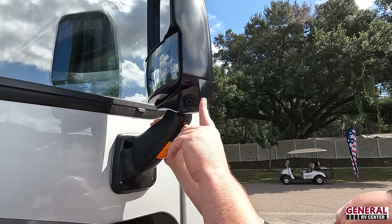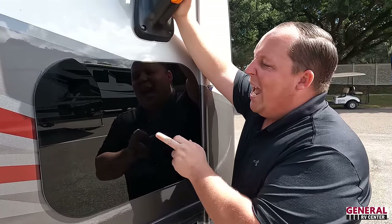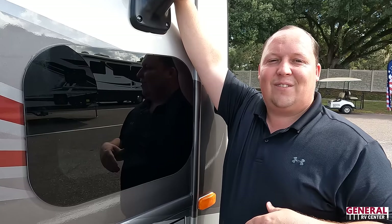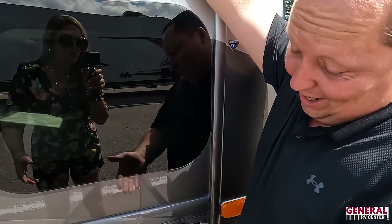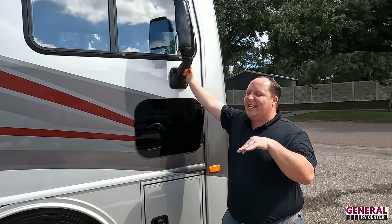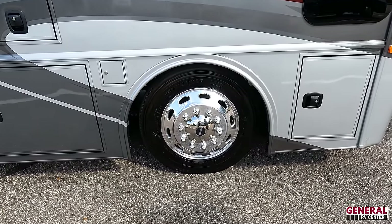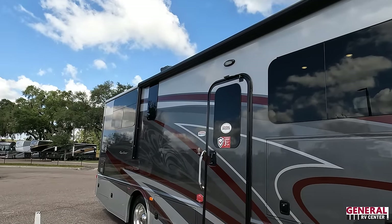We have cameras integrated in both mirrors — left side, right side, and reverse. Black frameless mirrors throughout, frameless windows throughout the motorhome, and a little doggy window up front. There's a little bit of storage, and what's really unique about this diesel pusher is it doesn't have a front bus door — it is a mid-entry door. Check out these tires: Michelin 255-70 R22.5 with very shiny rims.